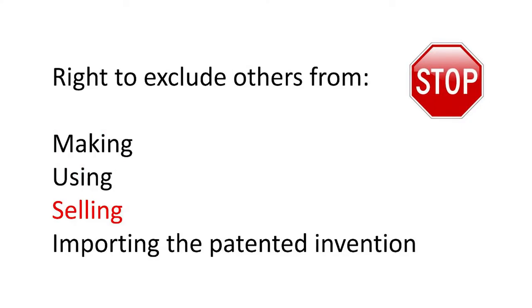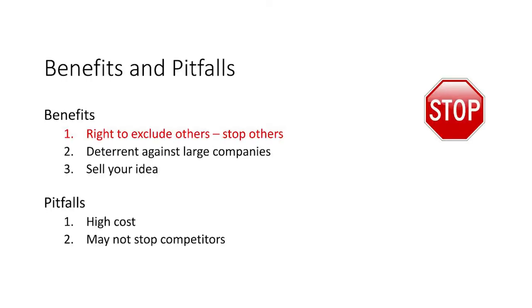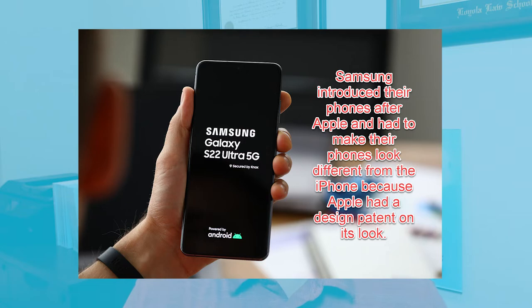With a patent you can tell other people to stop making, using, selling, and importing your invention into the United States. That's the first and primary benefit of a patent. If the competition wants to introduce a product similar to yours, they would have to offer a product that doesn't infringe on your patent — they would have to spend time and energy differentiating their product from your patent.